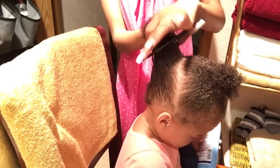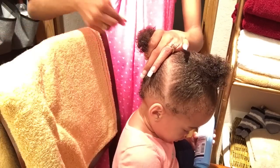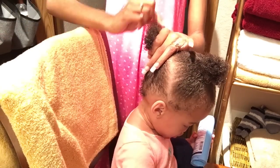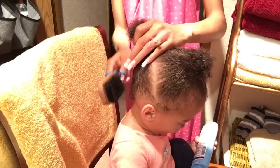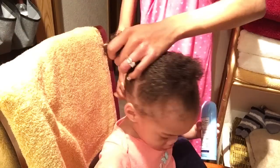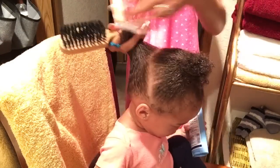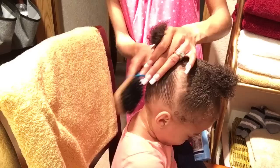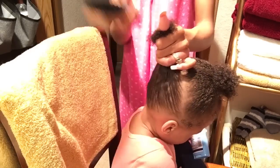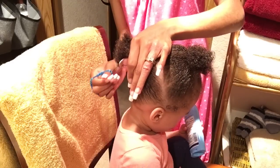I do do her hair every day just because it gets smushed or gets lint or something. But some days, all I do is take out the ponytail, re-wet it, finger detangle, put it back in the ponytail, and that's it. But if I do feel like her hair needs more moisture, I will add some more product. But that Cantu just does its job — it leaves her hair moisturized for a good few days.